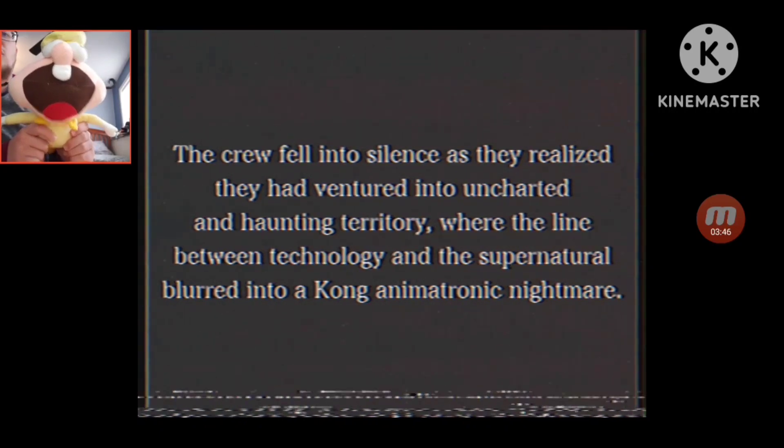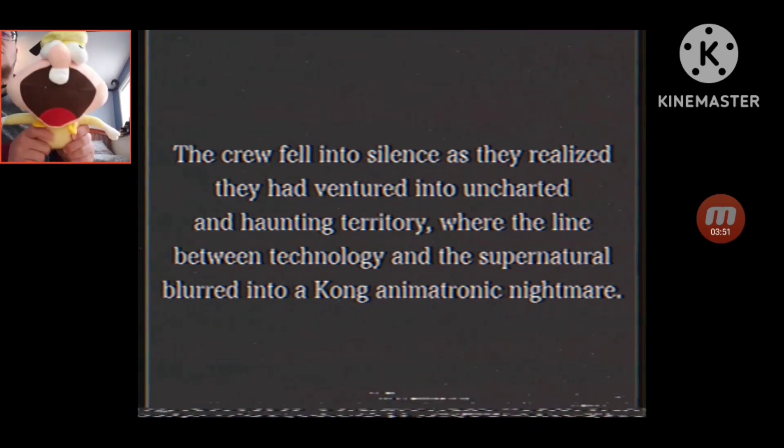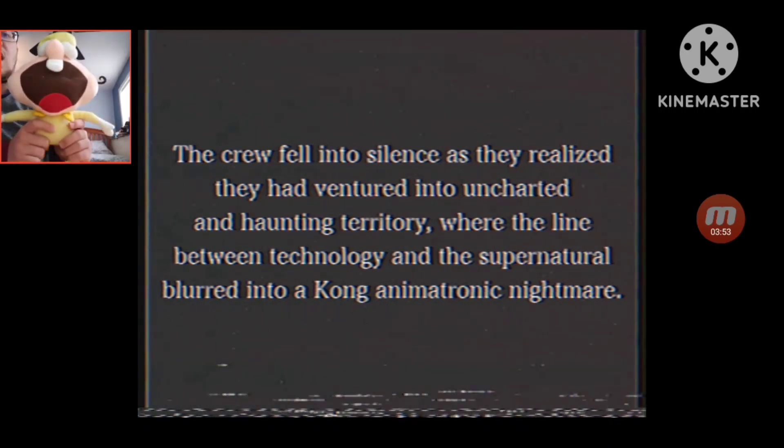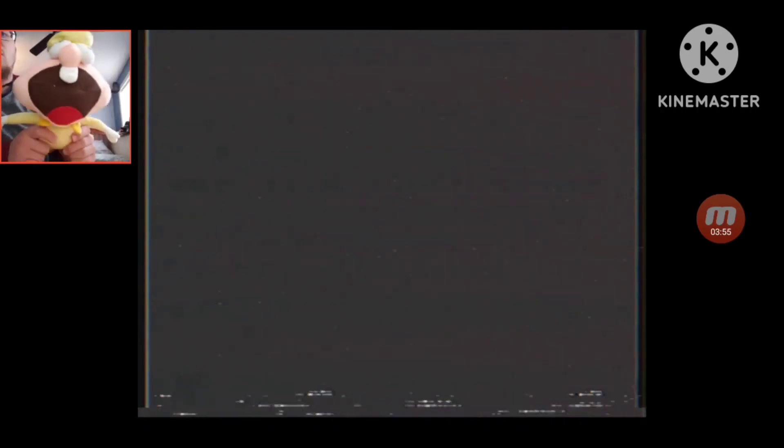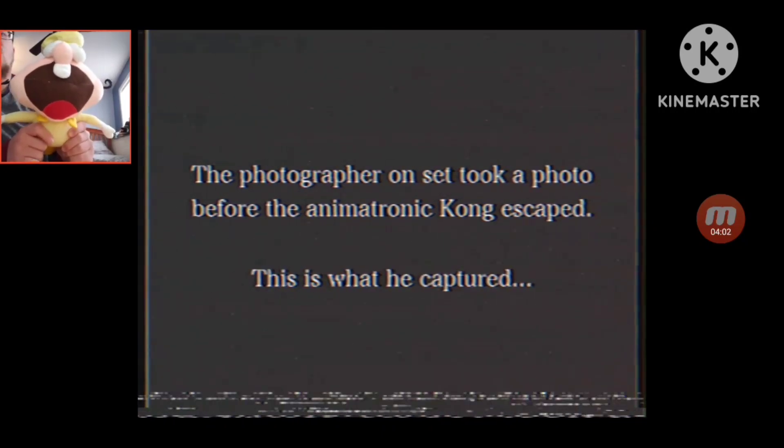The crew fell into silence as they realized they had ventured into uncharted and haunting territory, with the line between technological and supernatural blurred into the Kong animatronic. A photographer on set took a photo before the Kong animatronic escaped. This is what he captured.